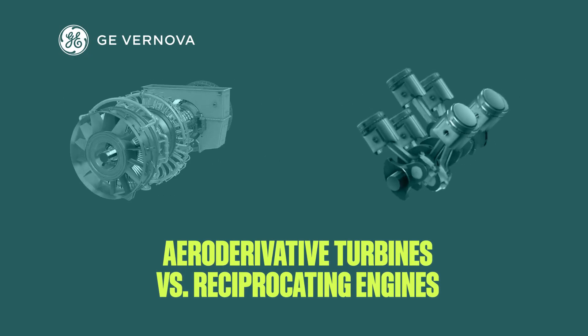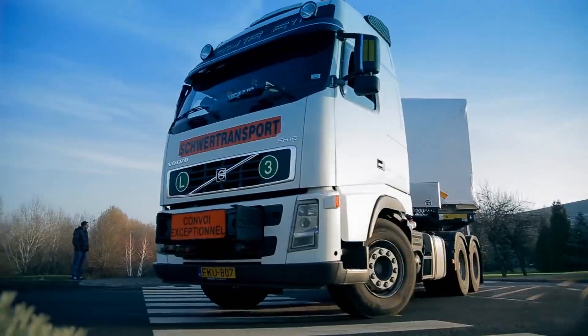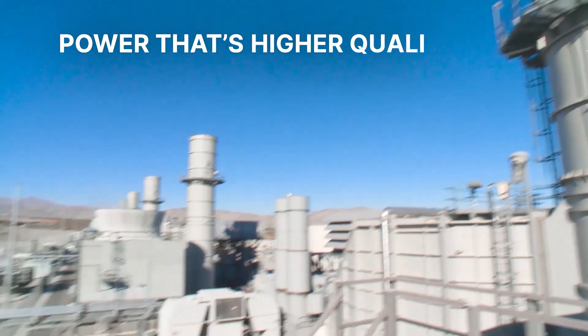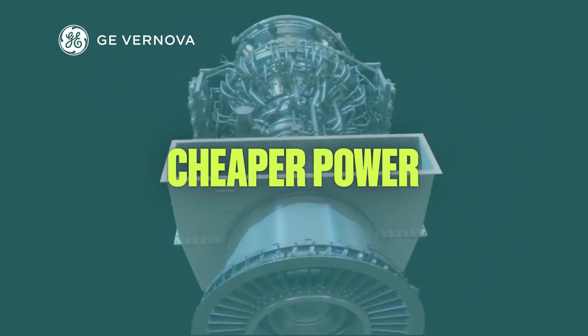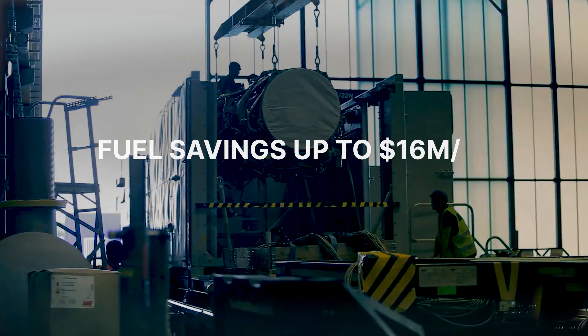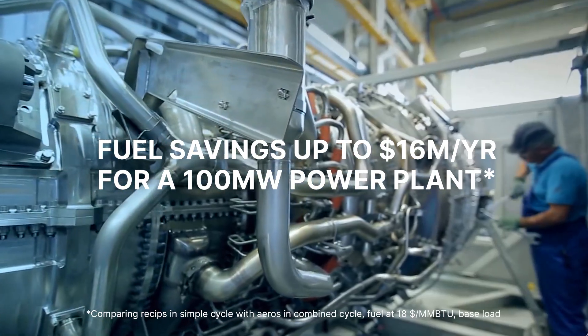Taken for a side-by-side spin, reciprocating engines just can't keep up with aeroderivative gas turbines. Aeroderivative turbines can provide significant cost savings, greater availability and flexibility, quicker installation, and much lower emissions. A 100-megawatt combined cycle power plant based on aeroderivative turbines can generate bottom-line fuel savings of as much as $16 million every year.